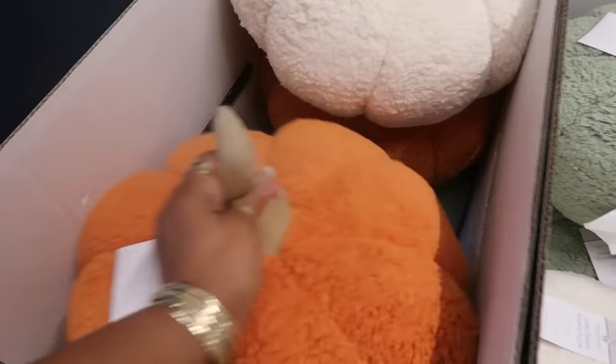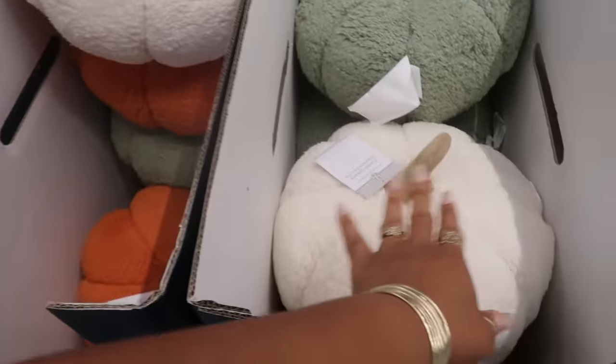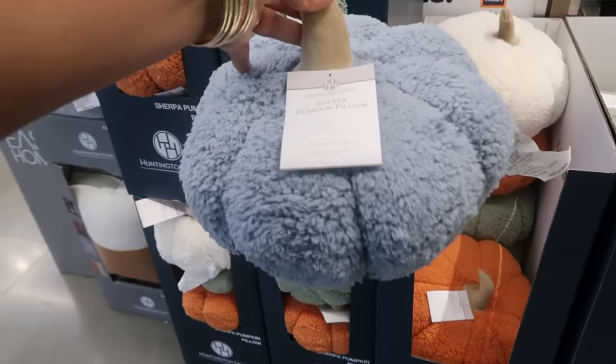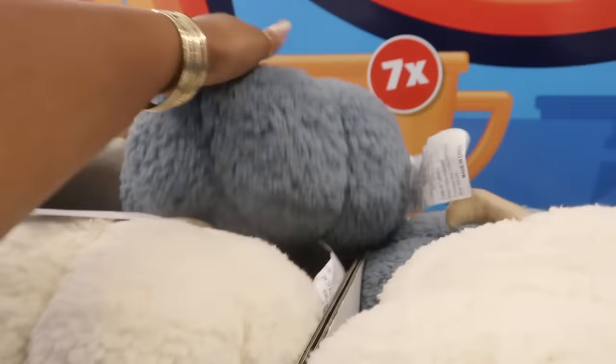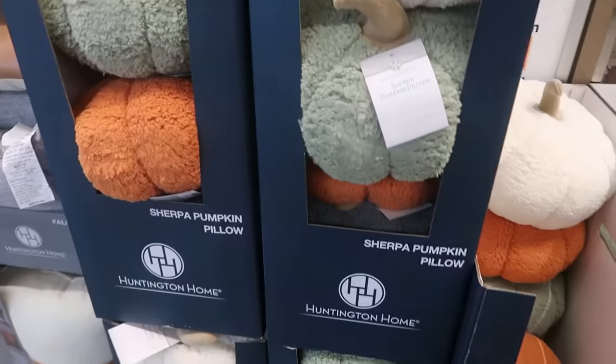And then over here you have these big pumpkins for $15. I believe there was a blue one because there's somebody walking around with — there's the lady down there. She has some blue ones in her basket. The blue ones were really pretty. These are Sherpa, so the smaller ones are $10, the bigger ones are $15. So orange, green, white, and blue — those are your choices.